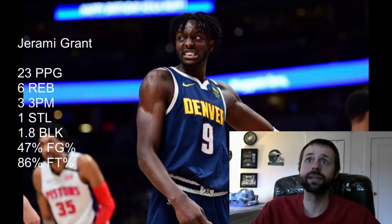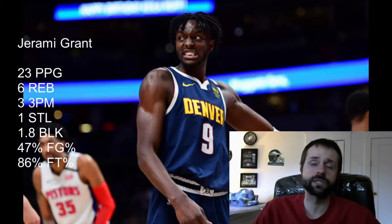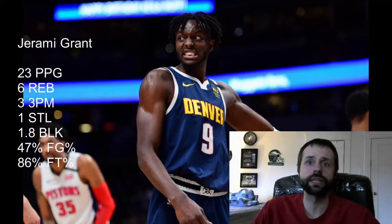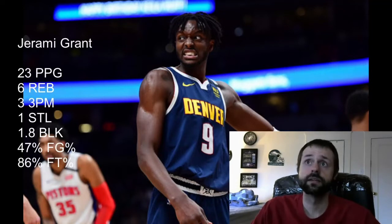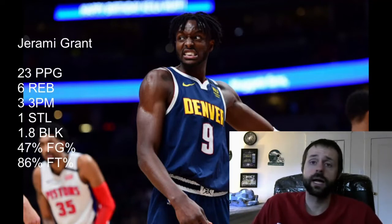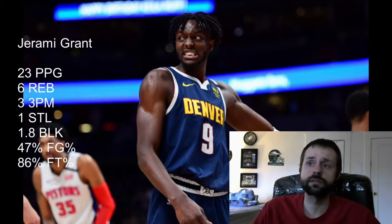Grant's free throw percentage is currently at 86 percent, and he's never been this close to 86 percent in his career. His career free throw percentage is 67 percent — last season was his career best at 75 percent, and two years ago was 71 percent. So it's trending upward, but I don't think he's going to sustain 86 percent all season. I'd expect it to come down to between 75 and 80 at most. Also, 37 minutes a game is an unreasonable amount to expect from a player like him all season in a condensed schedule, and when that comes down, all of his stats come down with it.